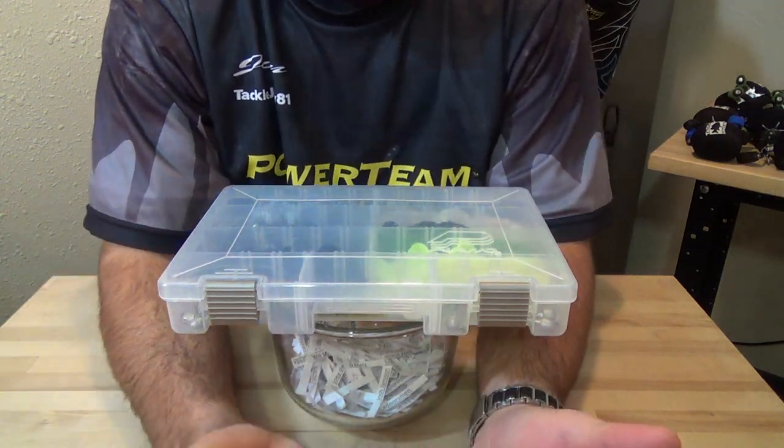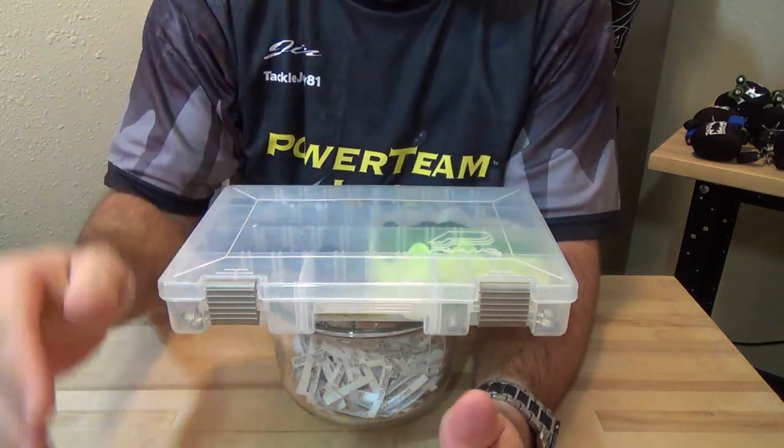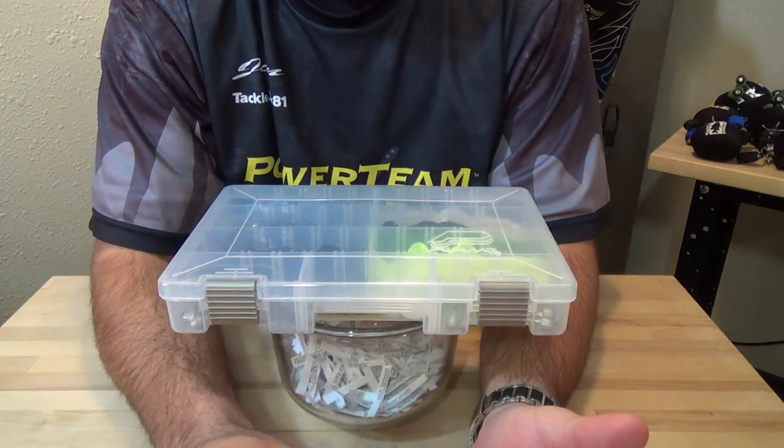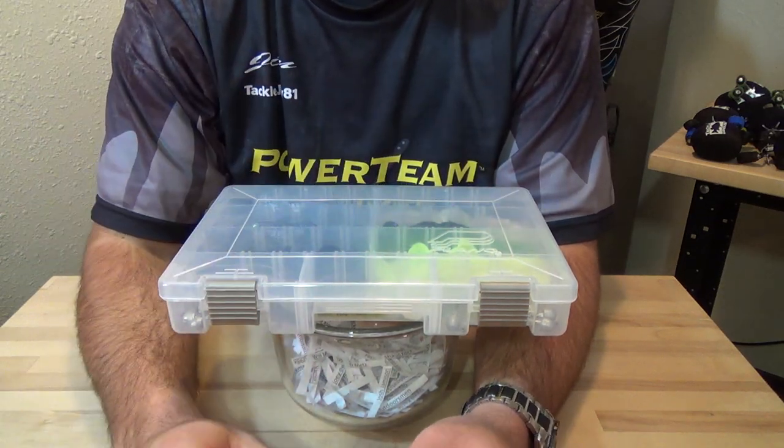The last question that got asked often was about heavier heads — you wanted to know if we'd put any heavier heads in the lineup. Hopefully sometime in the near future we're going to add a 3/8 ounce to the FCT heads, so keep a lookout for that.